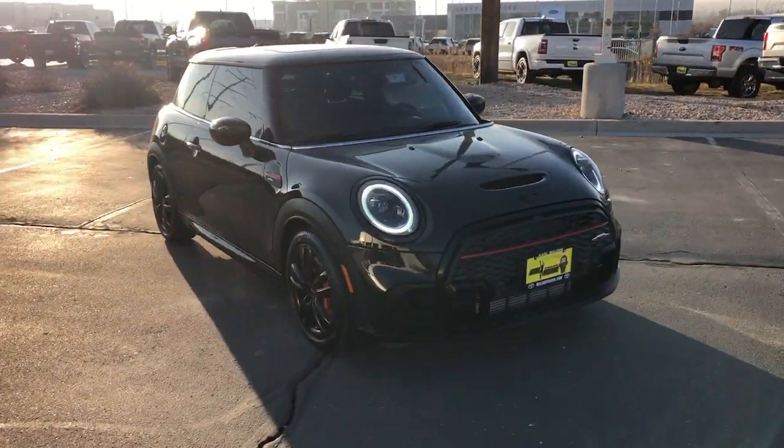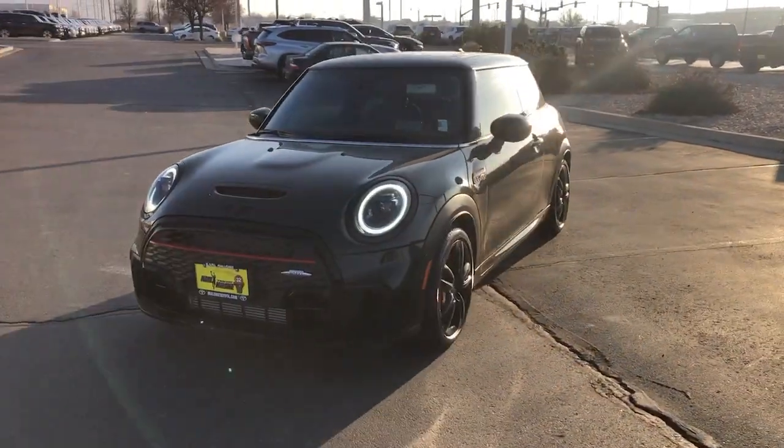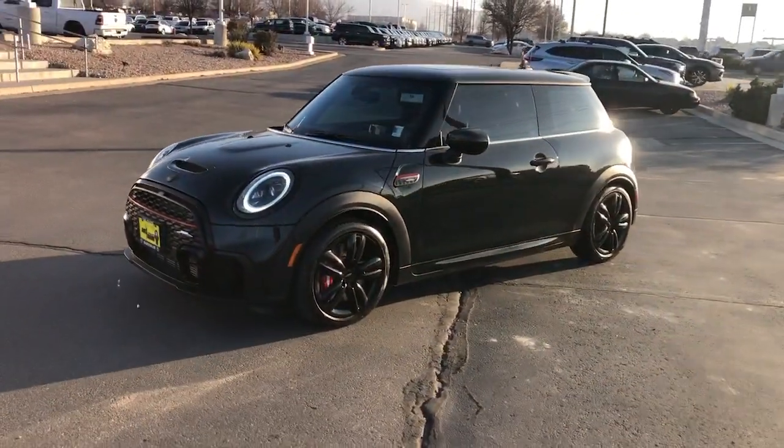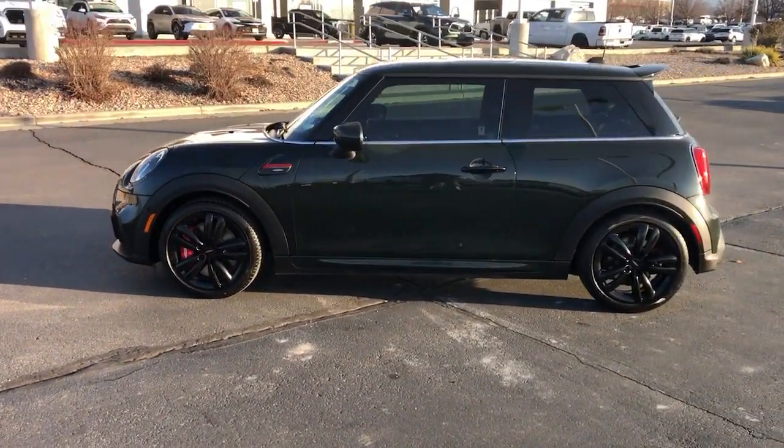Your next car could be the 2023 Mini Hardtop. This vehicle is an outstanding buy with fewer than 15,000 miles on the odometer. Enjoy a view of this fun-loving Mini Cooper hardtop.